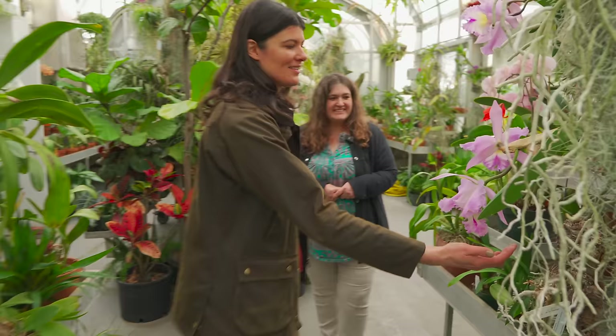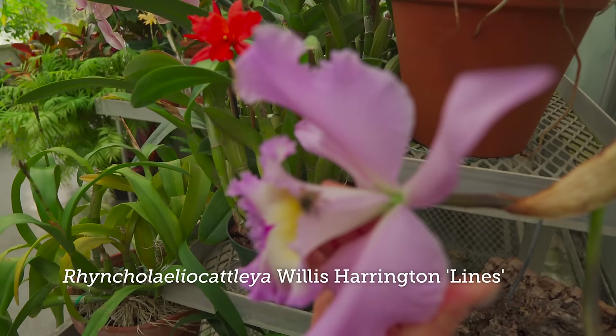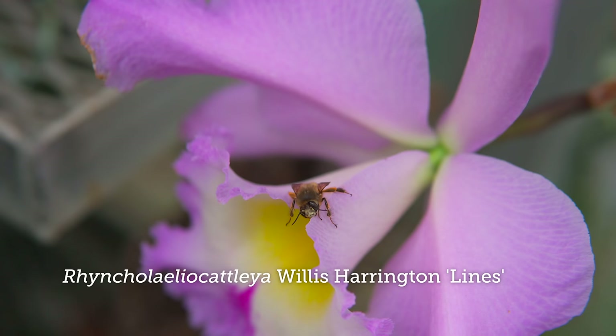And here's another Cattleya. Oh, look at this little bee fly — he's just waiting for some sun.